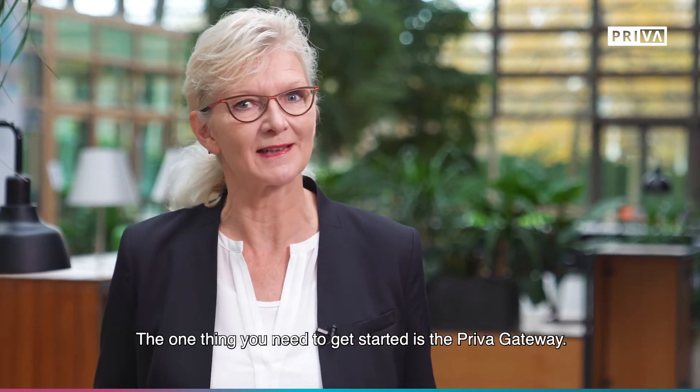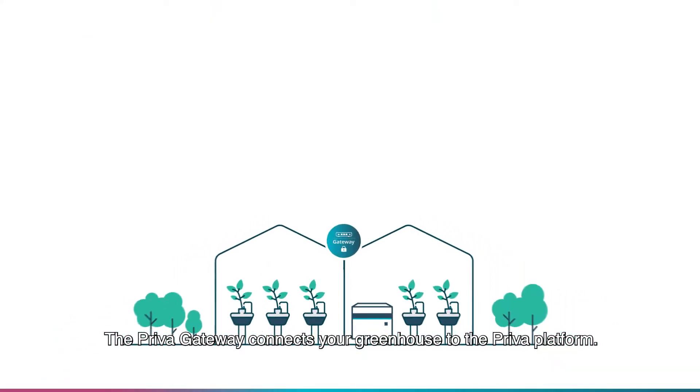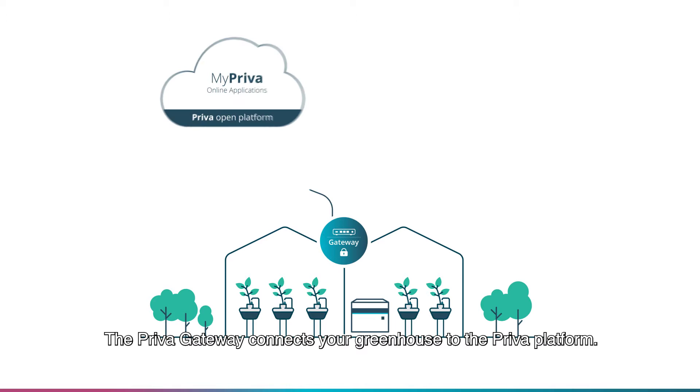The one thing you need to get started is the Priva gateway. The Priva gateway connects your greenhouse to the Priva platform.